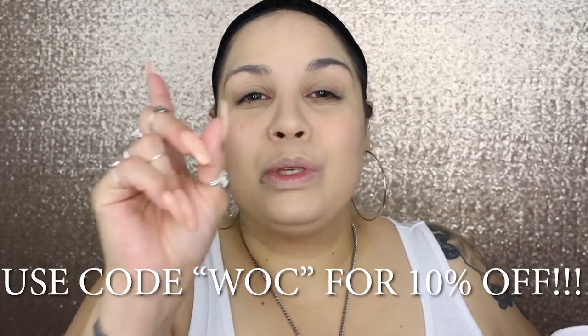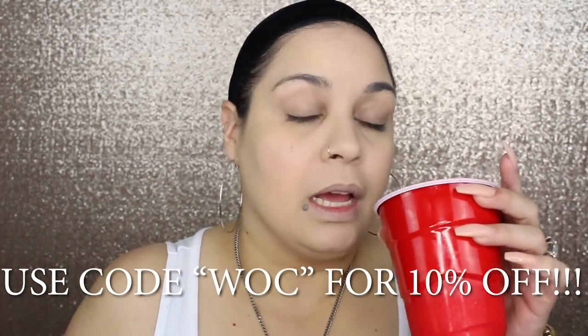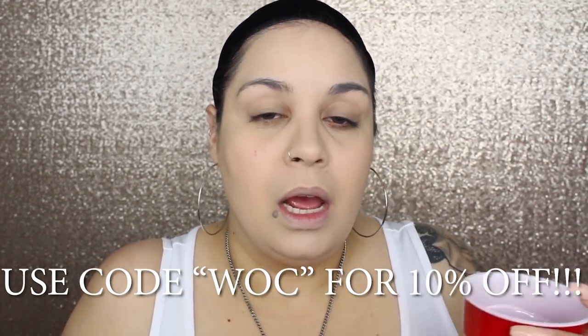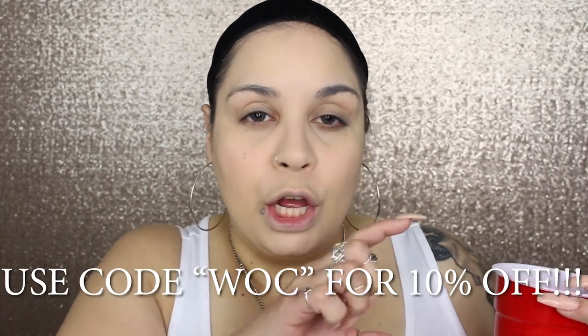It blends any lines of demarcation. Use code WOC for 10% off — that's the women of color code. I don't think there should be any other code since I started buying Juvia's Place. I only use the code WOC.